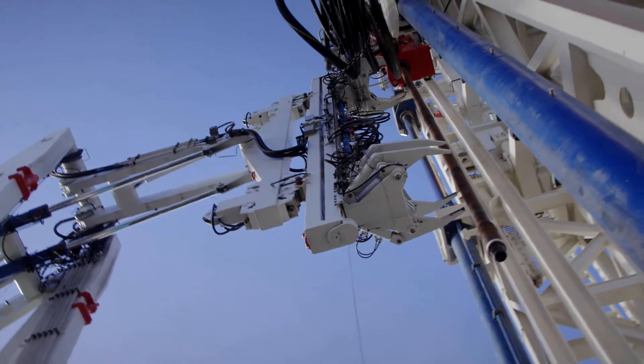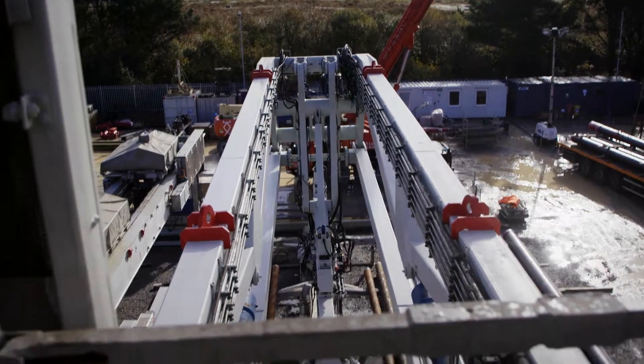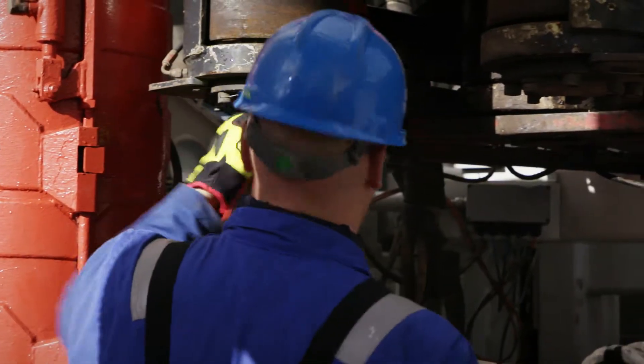This is the sharp end of what's happening on site. We're up on the rig floor about 9 metres above ground level. The machine behind is what will be driving the drill pipe and rotating the bit that will eventually be drilling down to a depth of 4,500 metres.